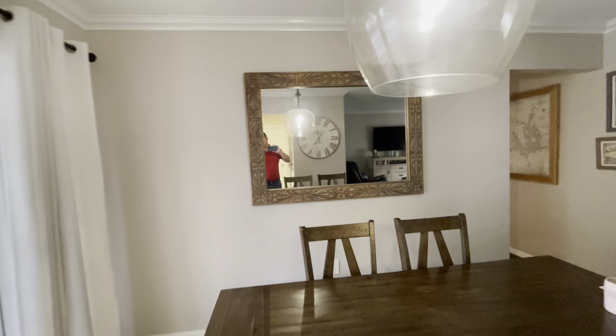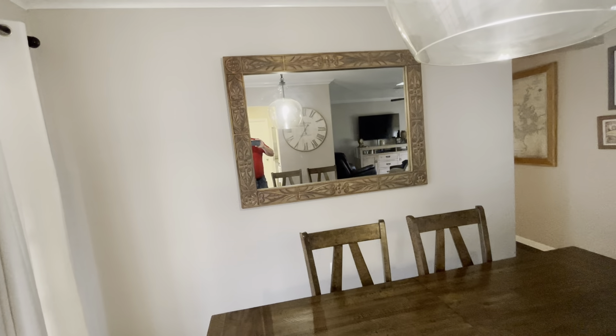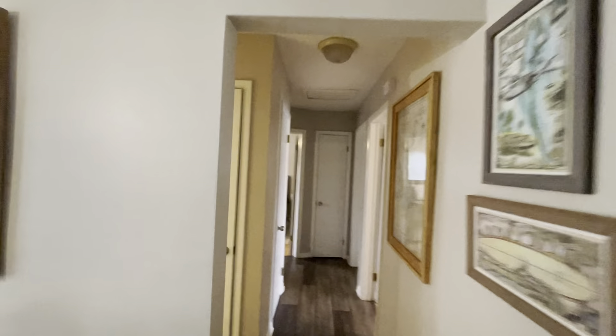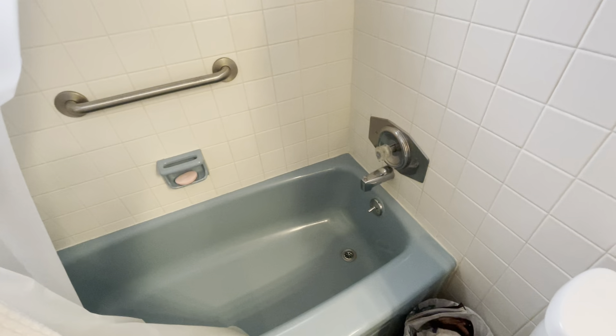I just noticed while I was closing it — that's a hollow core interior door. Come through here. I mean, it's nice. It's clean. It smells good. I don't smell the dog, even though I know they have one because I saw it. They have pets.